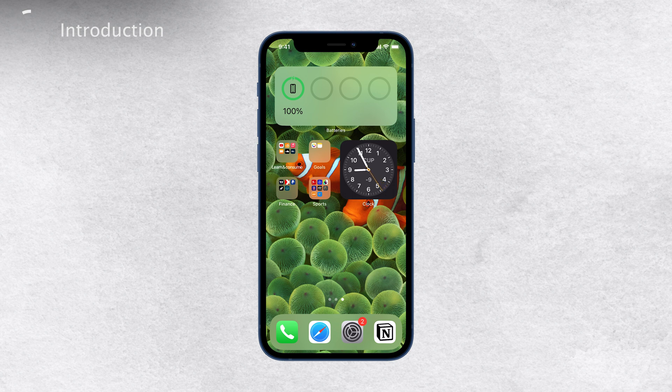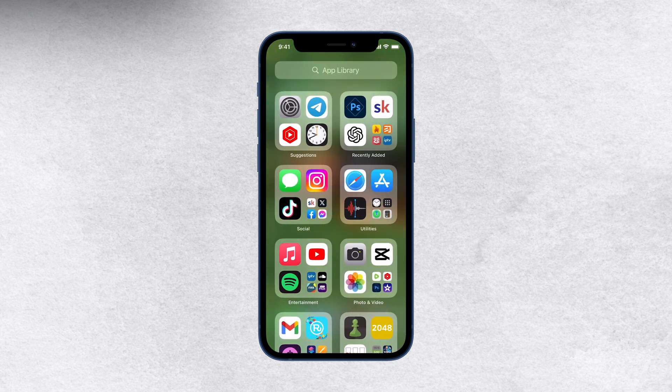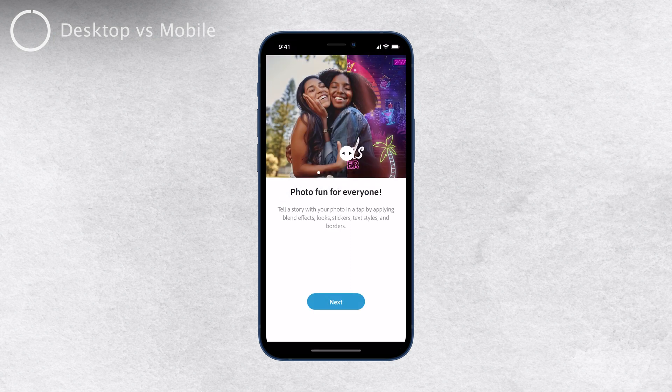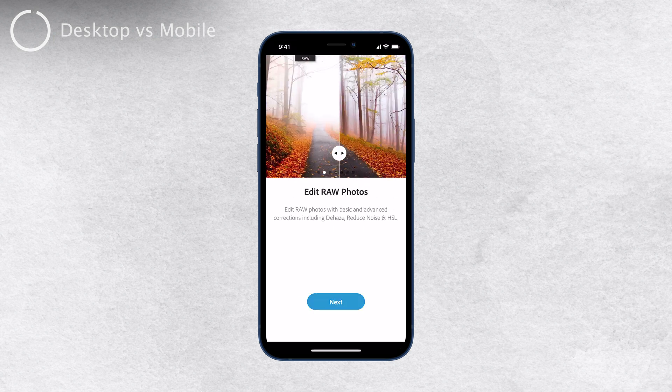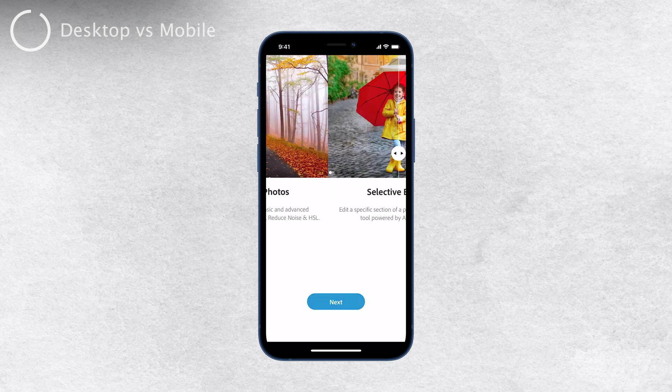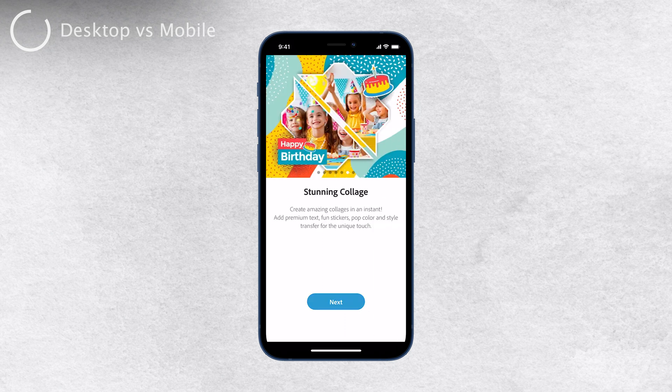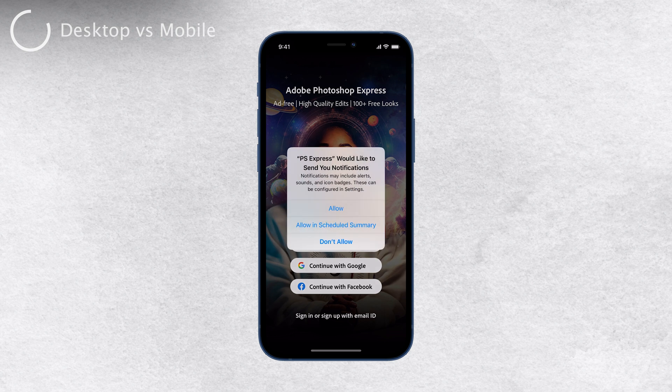Well the good news is, yes, there is a mobile Photoshop app for the iPhone and it's called Photoshop Express. However, there are some important things to note. The mobile version of Photoshop isn't meant to replace the desktop version. The desktop version is incredibly complex and powerful, but sometimes it can also be quite overwhelming and difficult to use, especially for beginners.